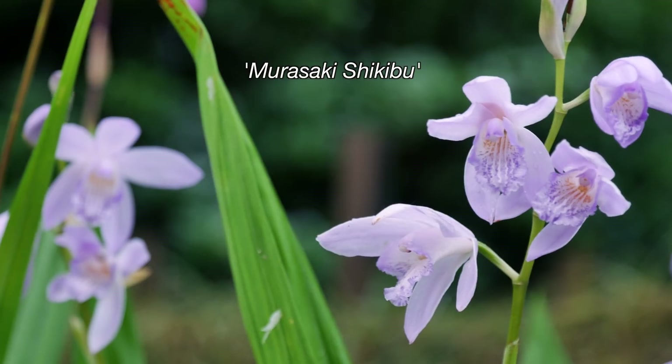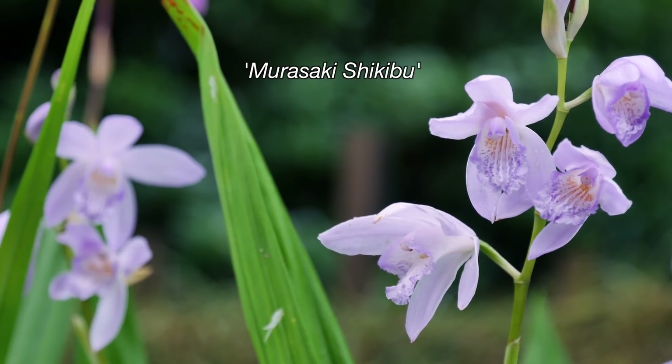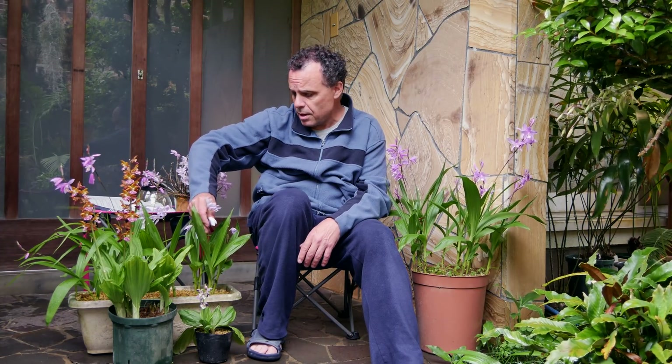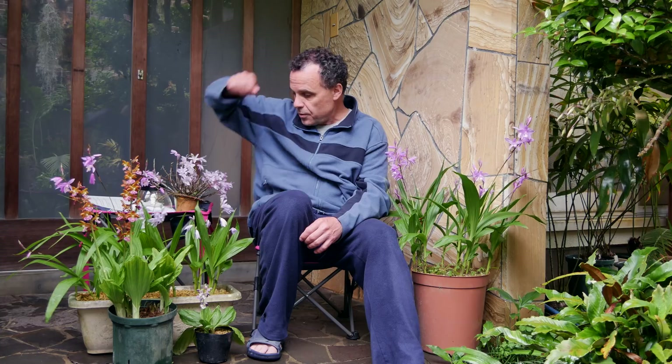This is the naturally occurring blue cast form of striata — striata variety Murasaki Shikibu — which is originally from Oita Prefecture on Kyushu, wild collected, said to be true from seed. That's a beauty.